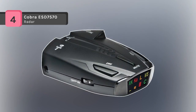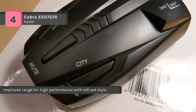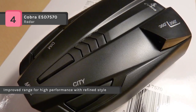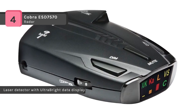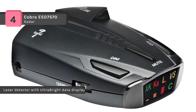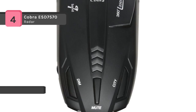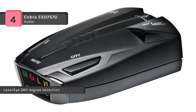The Cobra ESD-7570 9-band radar laser detector comes with an ultra-bright data display and has an ultra-compact design with an improved range for high performance with refined style. It features a digital signal strength meter to provide relative proximity to the target, and a city/highway selector to reduce the frequency of falsing in densely populated urban areas. The unit features 360-degree detection of all radar frequencies and laser signals, also making you immune to Spectre-1 radars.